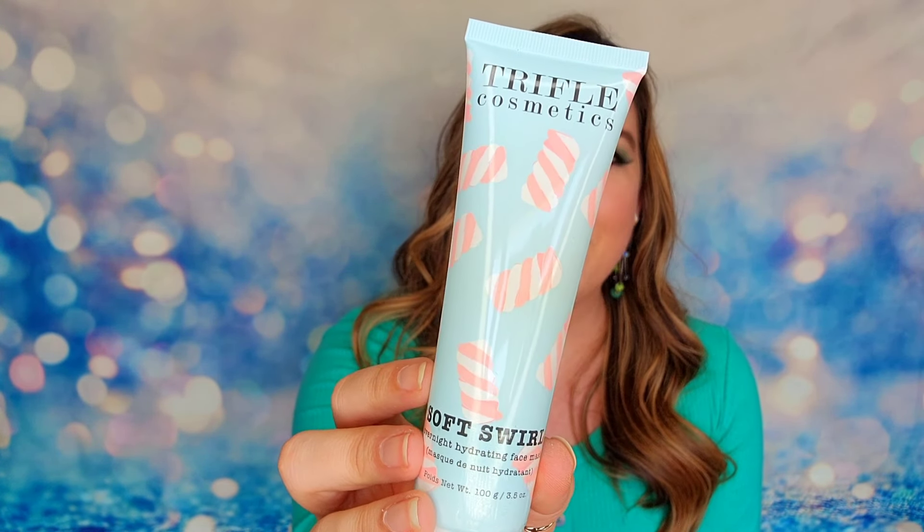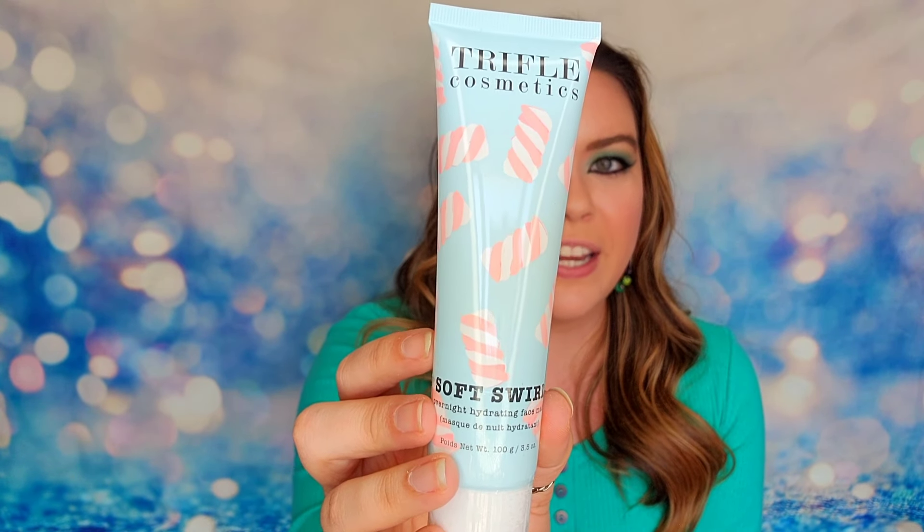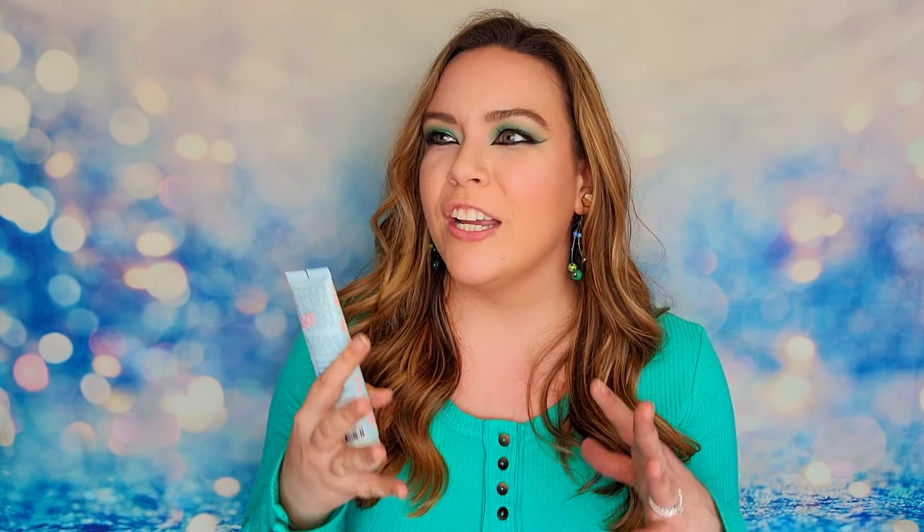The next item is from Trifle Cosmetics — this is their Soft Swirl Overnight Hydrating Face Mask. This is a sealed bottle, cruelty free and vegan. It features avocado butter, grapefruit, and peppermint. I love peppermint — it's such a good clean fresh scent. Anything that has peppermint in it, I am sold on it.